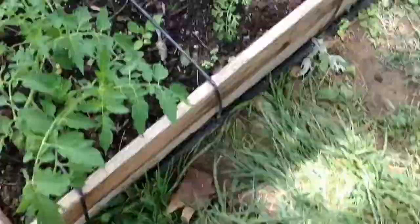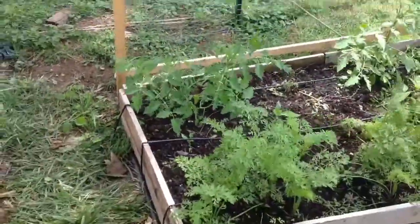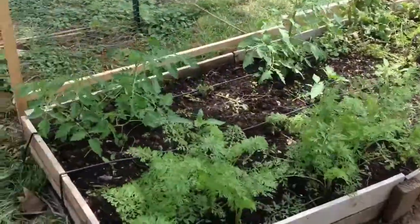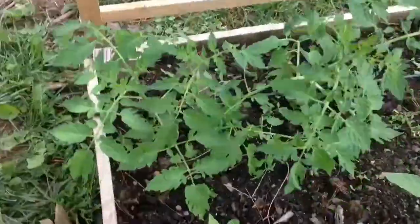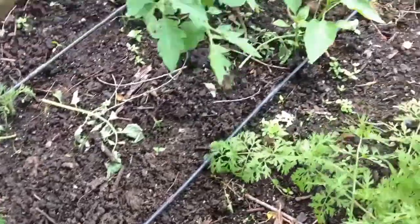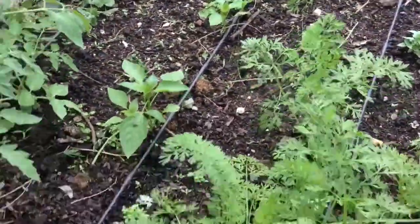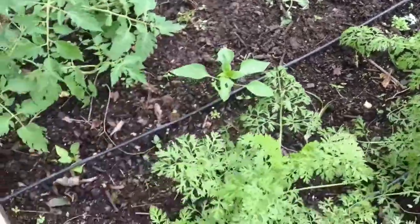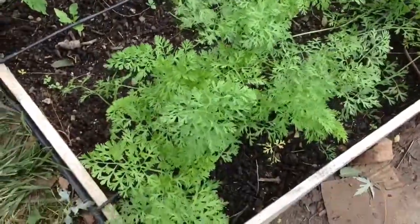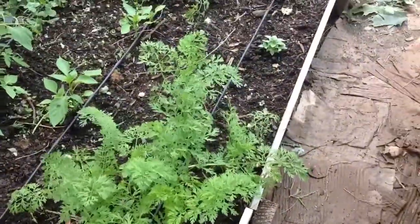Moving on to the next bed, you can see we've got tomatoes down the side. In between, there are some pepper plants just starting — I think it might be a little too late for them, but we'll try it anyway and see how it goes. The carrots are doing awfully well, no problems there.